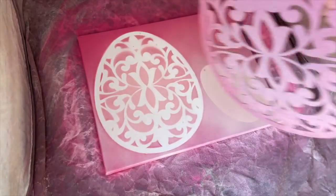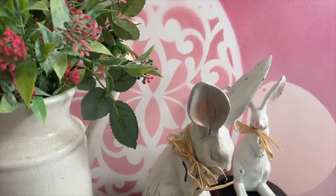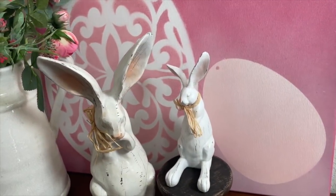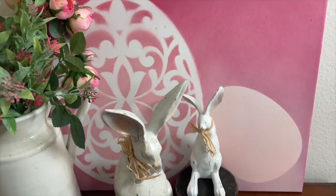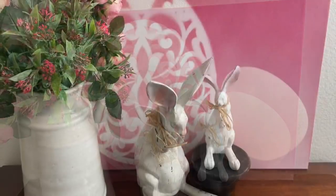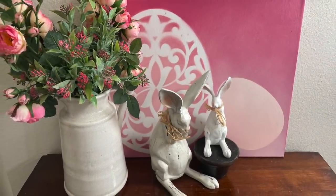You end up with the most gorgeous piece of art, and I think it looks so stunning to display as a backdrop to a little vignette. I absolutely love this — you can use it for so many different holidays and seasons. You don't have to do it with just eggs; this would look really cute with bunnies, or you could use ornaments at Christmas time. So many different options — I absolutely love this.